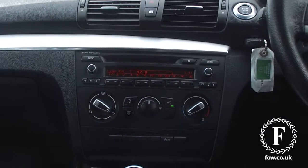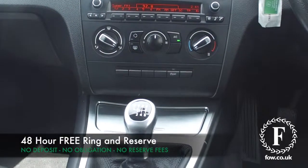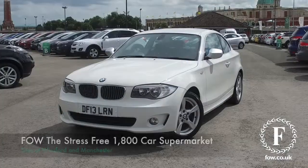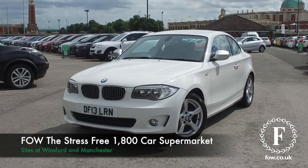Now don't forget, at FOW, the price you see is the price you pay. There's no hidden charges or extras. Ring and reserve with no deposit and no obligation. Bring your licence with you, have a test drive, come and discover this great car for yourself at Fords of Winsford.